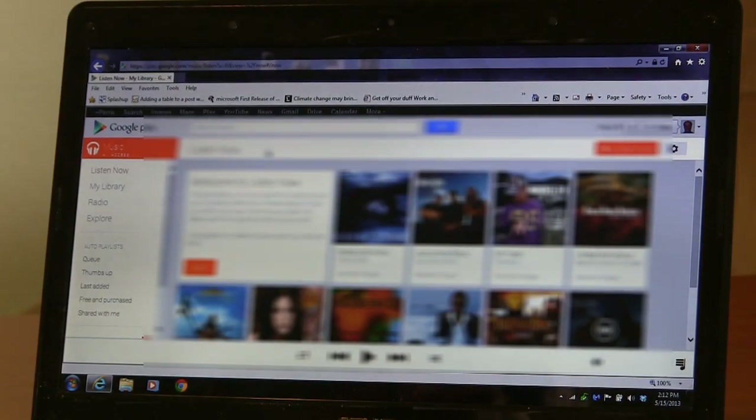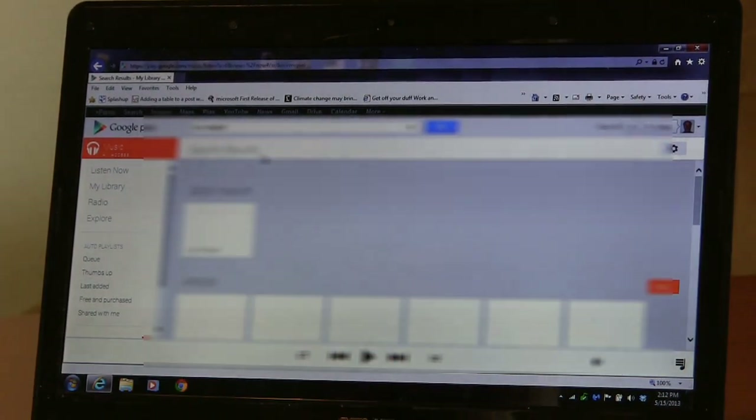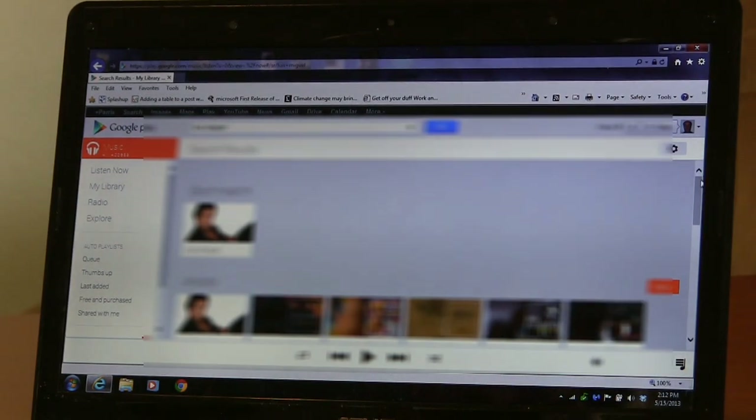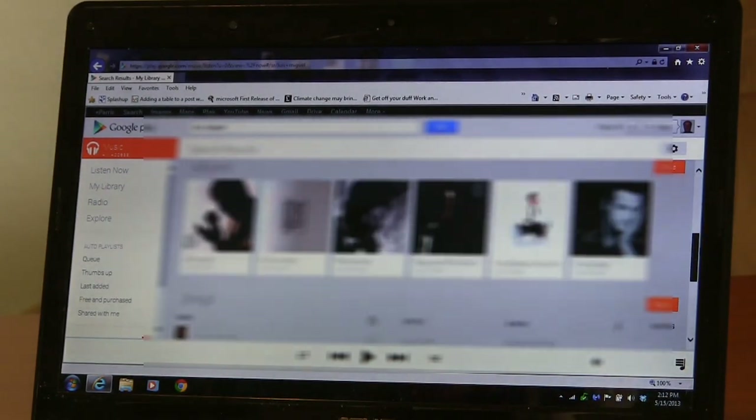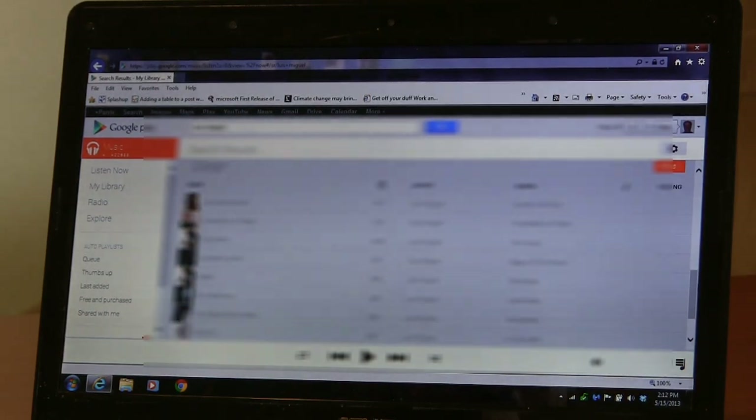Let me search for somebody a little offbeat here — how about Luis Miguel? We have a number of his albums and compilation albums. Apparently I have access to play all of these.